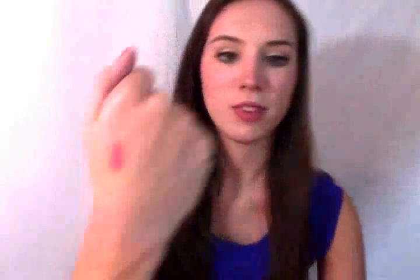This is a swatch of the color. It's absolutely beautiful. It complements pretty much every skin tone, but especially light skin tones. But I mean, this color, you can't go wrong.